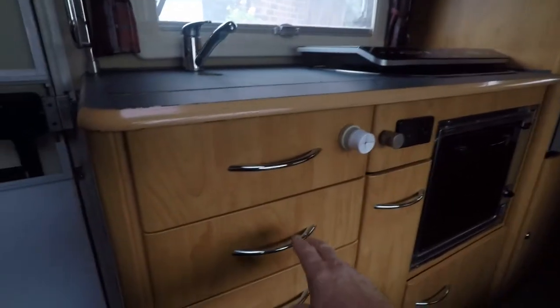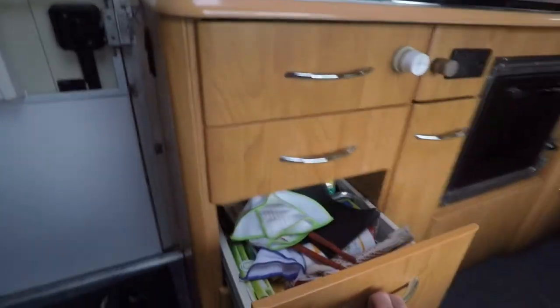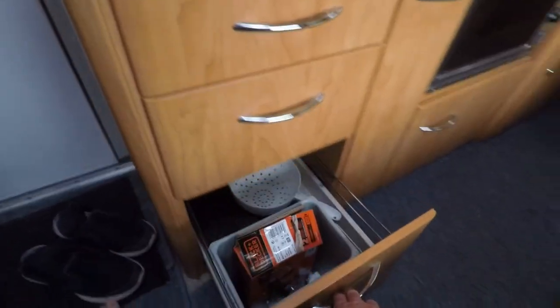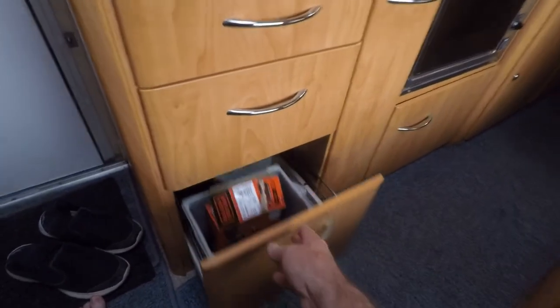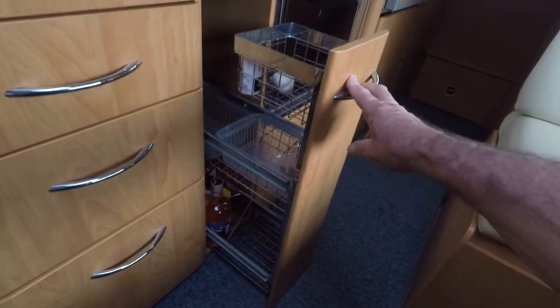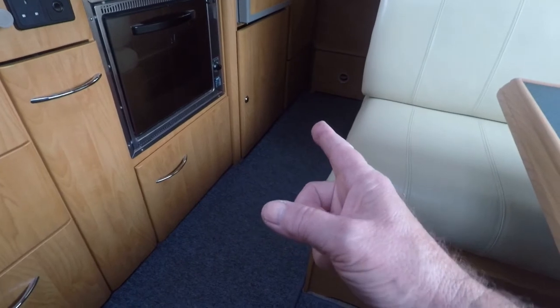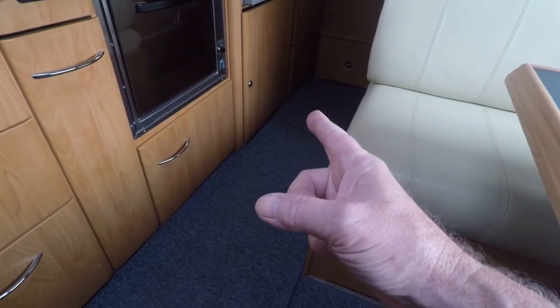There are various cupboards, a cutlery drawer, odds and sods. There's a bin, more cupboards, and a slide-out for bits and pieces — especially the bottle of gin. There's also gas central heating and the water system underneath there near the fridge.